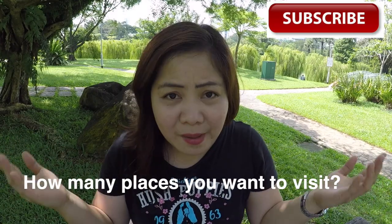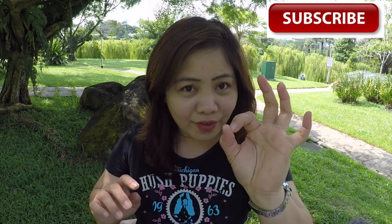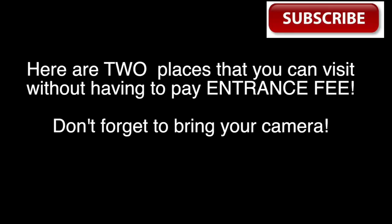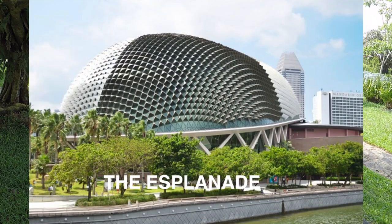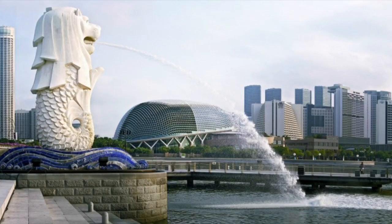Do you want to explore Singapore more, or just stay in the hotel? If you are on a budget, don't worry — you can still explore Singapore at a very affordable cost, or even no cost at all. For free: number one, the Esplanade — just go ahead and walk there and take photos of this iconic durian-shaped building. Number two, the famous Merlion statue, located just a few meters away from the Esplanade.